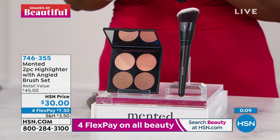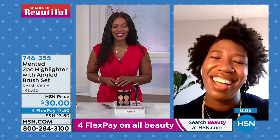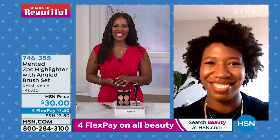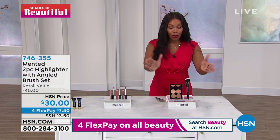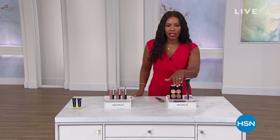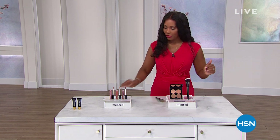And then you can always layer on more. Amanda, thank you so much for being with us — we appreciate you. Of course, thank you so much and I hope you guys enjoy. You can keep shopping — item number 746-355 to go ahead and get your glow and enjoy. You're getting a great value because just the palette itself is $30. You pay an extra $15 for the brush, but you're getting all of it together.